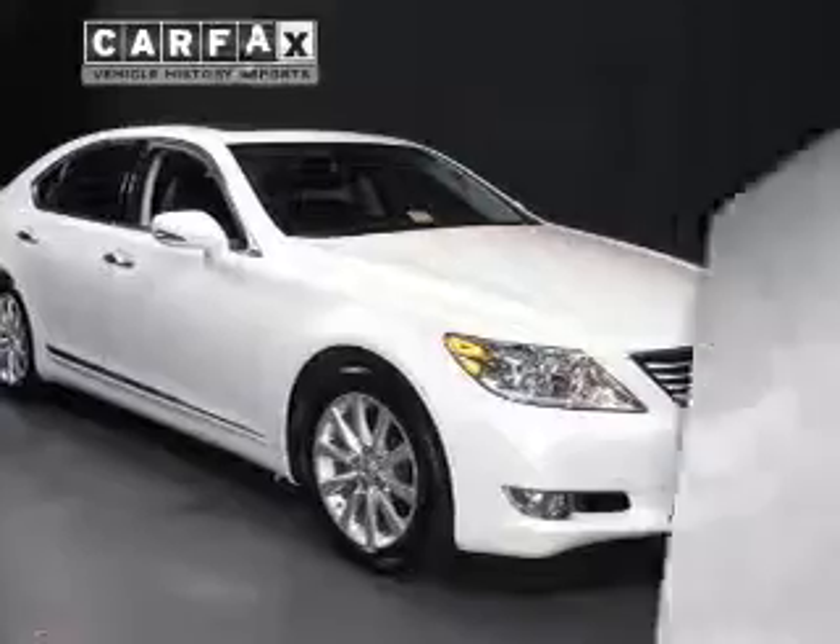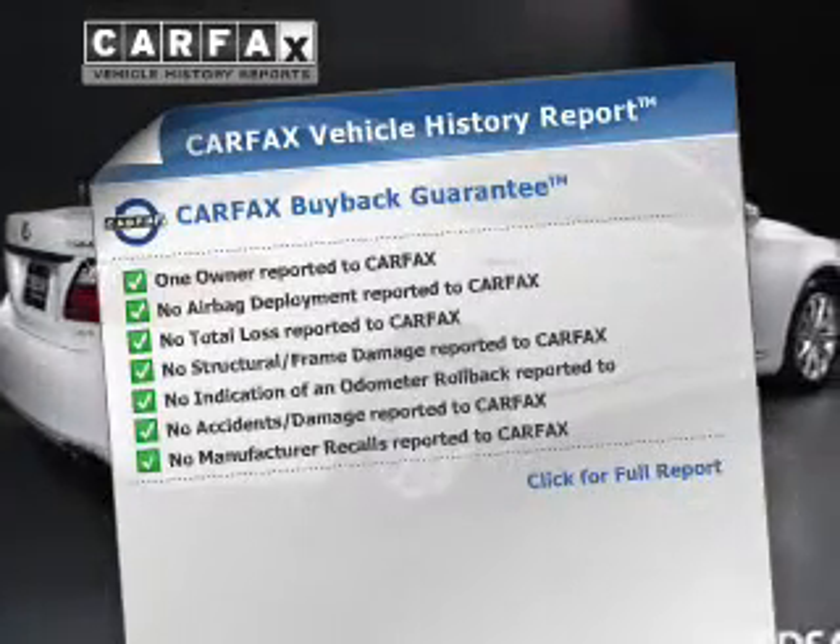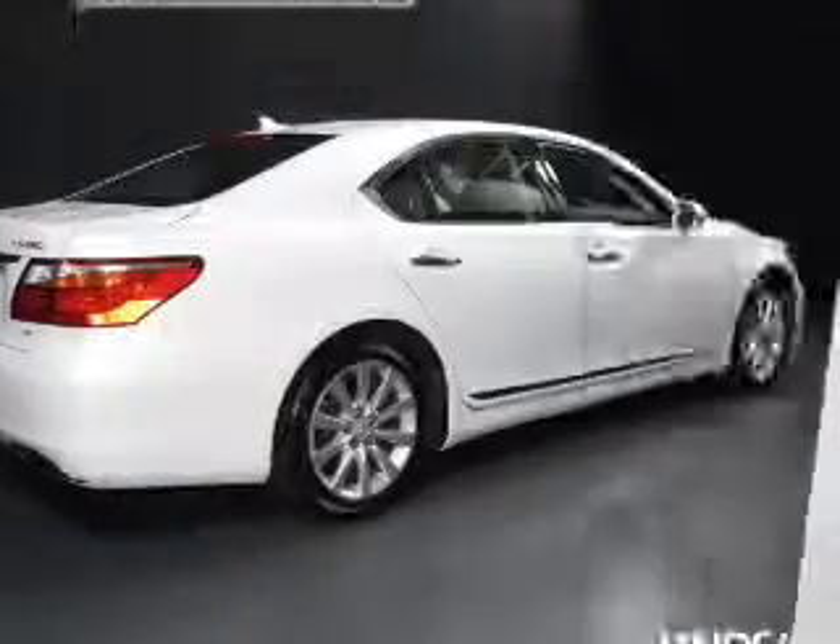Let the outside in with the power sunroof. Pamper yourself with memory settings. Rest easy knowing this vehicle comes with a Carfax Vehicle History Report from Carfax, the most trusted provider of vehicle information.